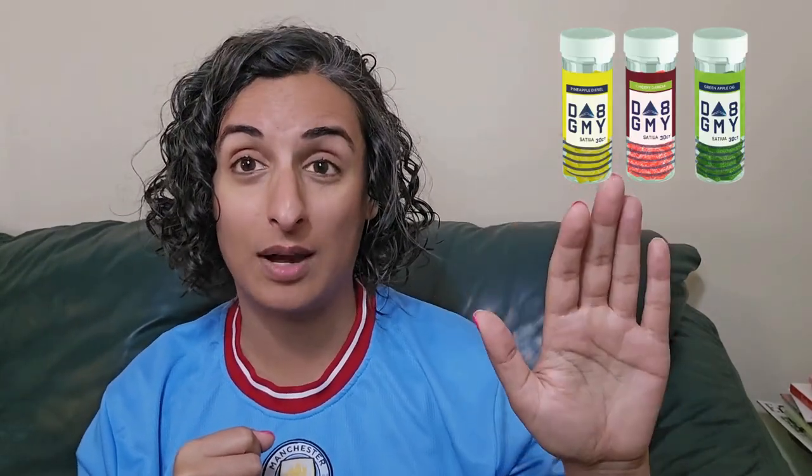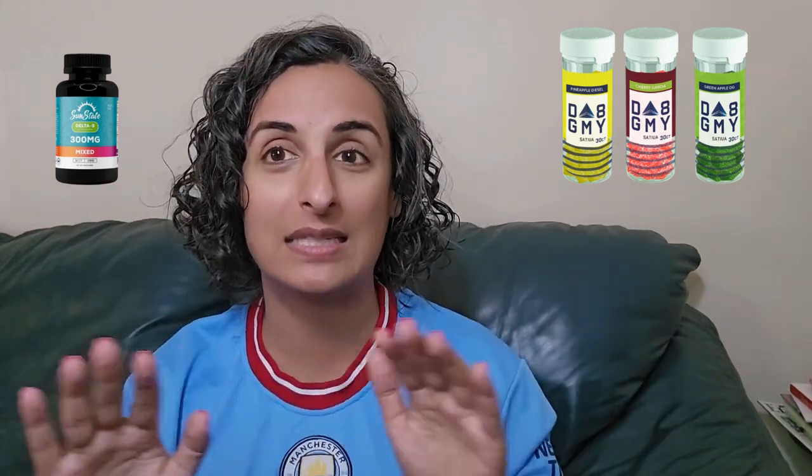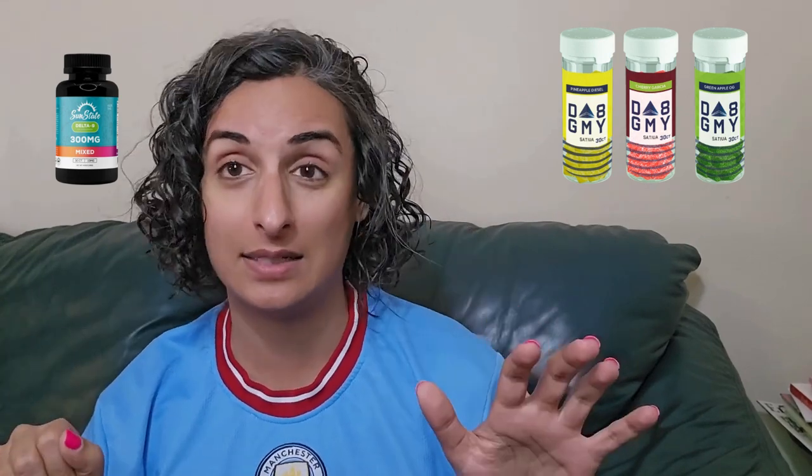Those are the real big differences between Delta 8 and Delta 9 gummies. Delta 8 gummies tend to be stronger in milligrams than Delta 9. For me personally, a Delta 8 25 milligram gummy is pretty similar to a Delta 9 10 milligram gummy — so there's roughly a 2.5x difference between them.